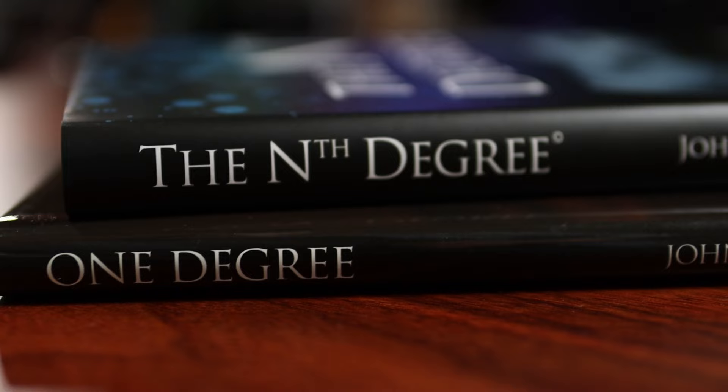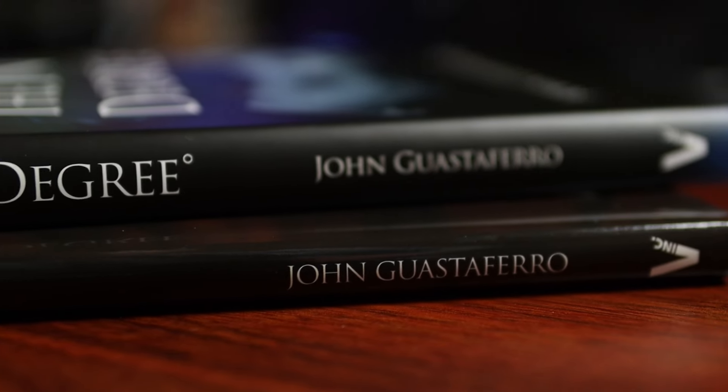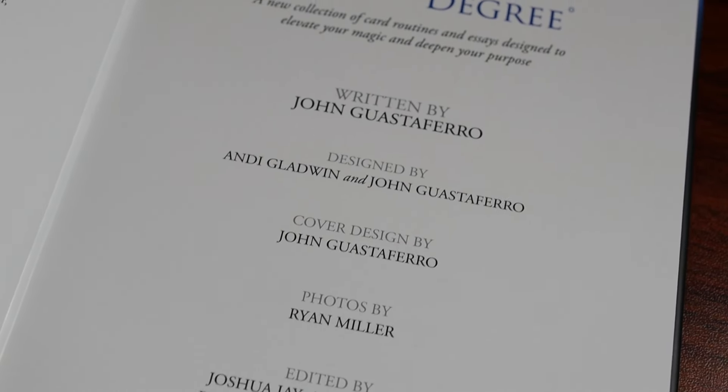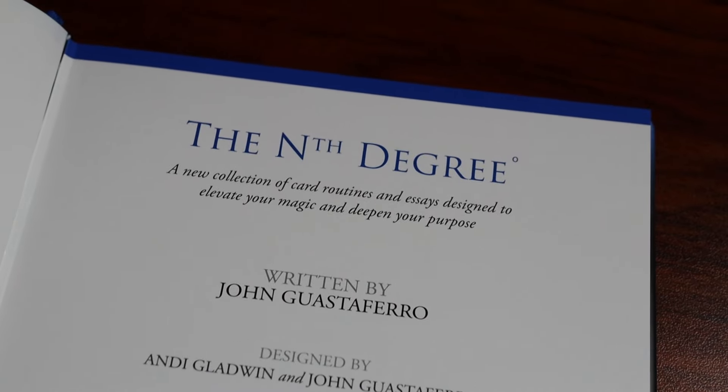Before we get into whether or not The Nth Degree is a good fit for you, there are several things we need to talk about. The first is that this book is being put out by Vanishing Ink. If you're new to the channel, I'm going to tell you right now — I work for Vanishing Ink, so my view on this book may not be entirely unbiased. I'm certainly going to try to present you with the facts as I see them, but I want you to be aware of that. With that out of the way, let me tell you a little about this book — not as product placement, but just giving you some facts to help you make a good decision.